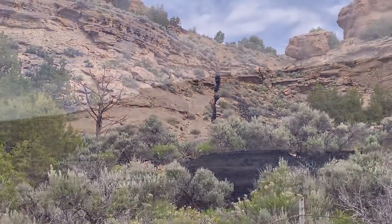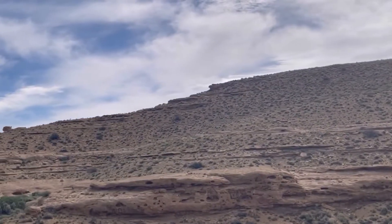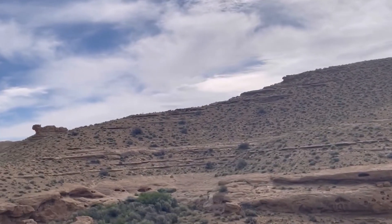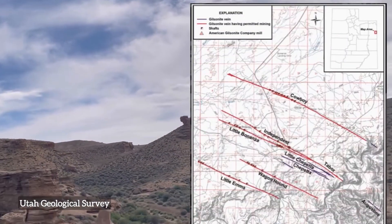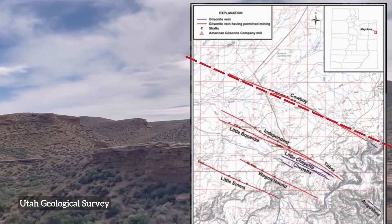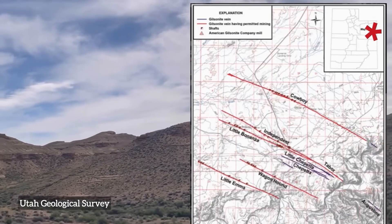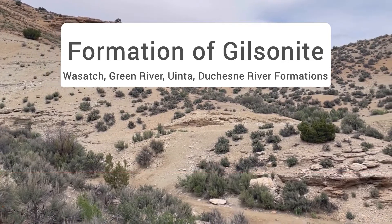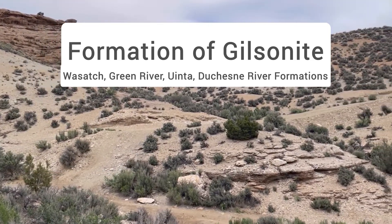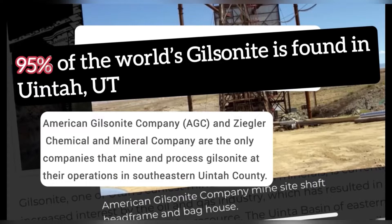Historically, gilsonite mining occurred at various veins found in eastern Utah. The veins range anywhere from less than an inch to up to 22 feet wide. The latest phase has been concentrated on one of the widest known veins, located around Bonanza, Utah. These gilsonite veins, which run in northwest to southeast trending lines, are widespread across the Uinta Basin. It is now hosted in the Duchesne River, Green River, Wasatch, and the Uinta formations — primarily Tertiary age, ranging from about 57 to 36 million years old.